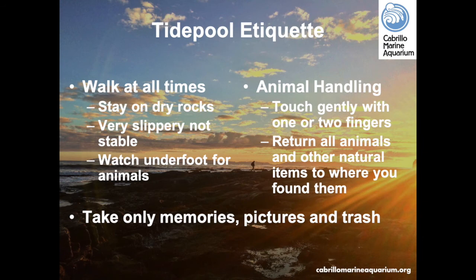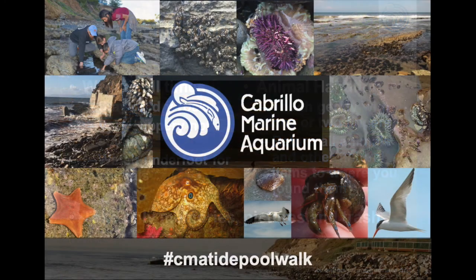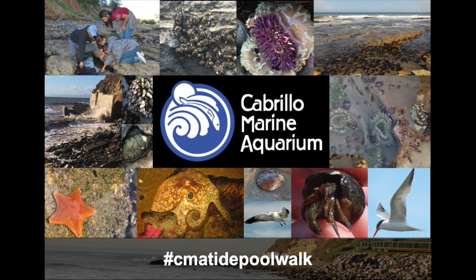When exploring the tidepools, walk at all times and stay on dry rocks, as wet rocks will be very slippery. Remember to step lightly — there are live animals underfoot. Please use a gentle one or two finger touch on the animals. If you pick up an animal, return it to the same place you picked it up from. Only take memories, photos, and trash. The tide pools are a wonderful habitat for everyone to explore and discover. From all of us at the Cabrillo Marine Aquarium, we hope you enjoy exploring the tide pools — thank you for watching.